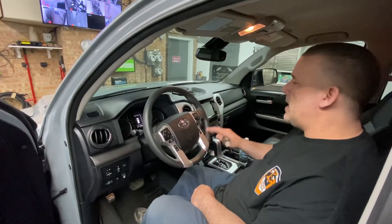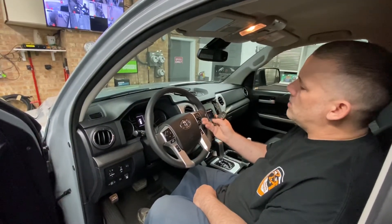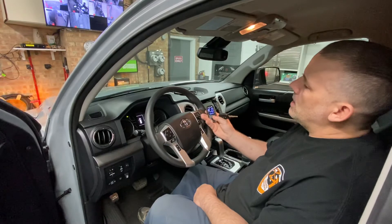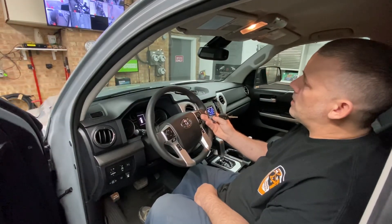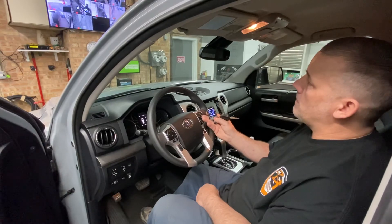For more information on getting a CompuStar T11 remote installed with an Igla pin code system, give SNA Security Specialist in River Grove a call at 773-772-5424. Thank you.